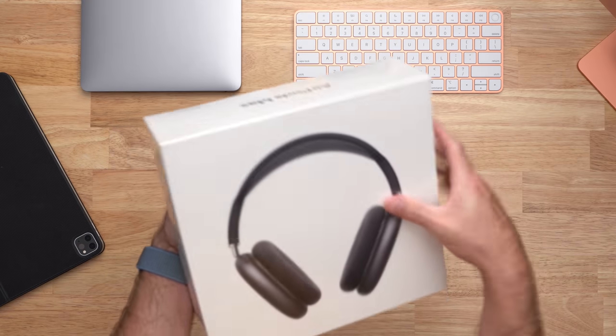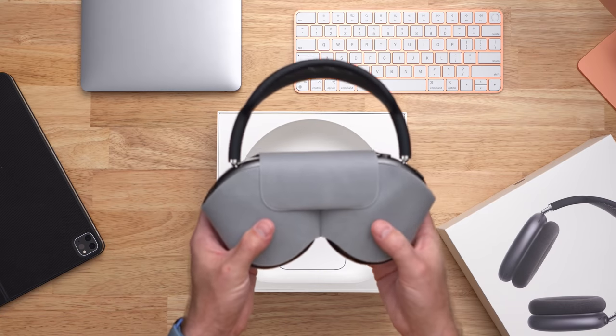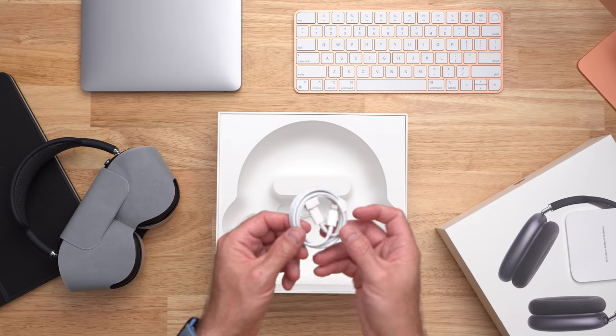The packaging for the AirPods Max is exactly what you expect from Apple — very basic, very plain. On the inside you get the headphones, a little bit of paperwork, and a basic USB-C to lightning cable.